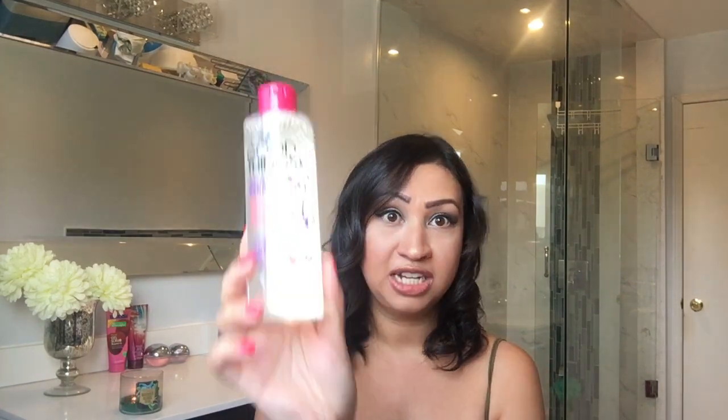Another UK find is the Good Things Acai Berry Multitasking Micellar Water. I'm obsessed with micellar waters — I was running low on one of my favorites. This smells absolutely amazing, like an acai berry smoothie, and it also contains mango and blueberries. It cleanses beautifully and was seven dollars Canadian at Marshalls, which is actually about the same as its UK retail price when converted.